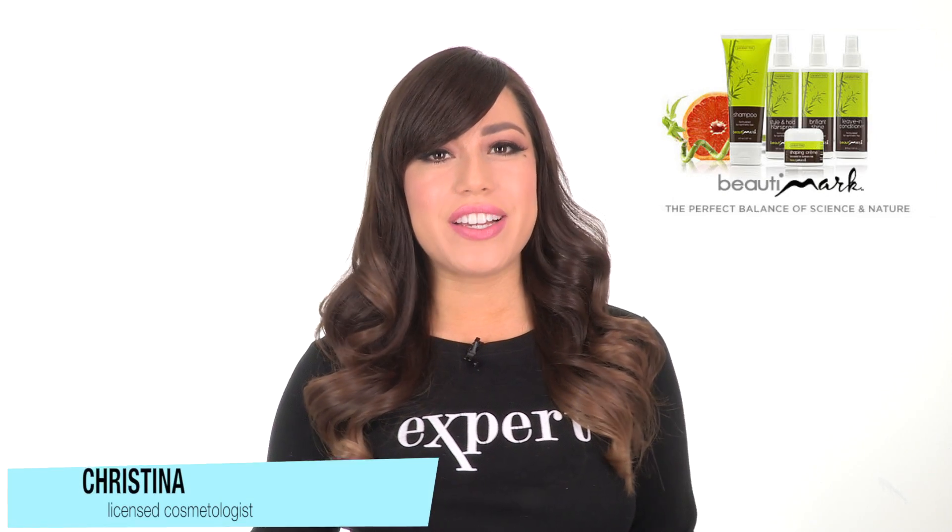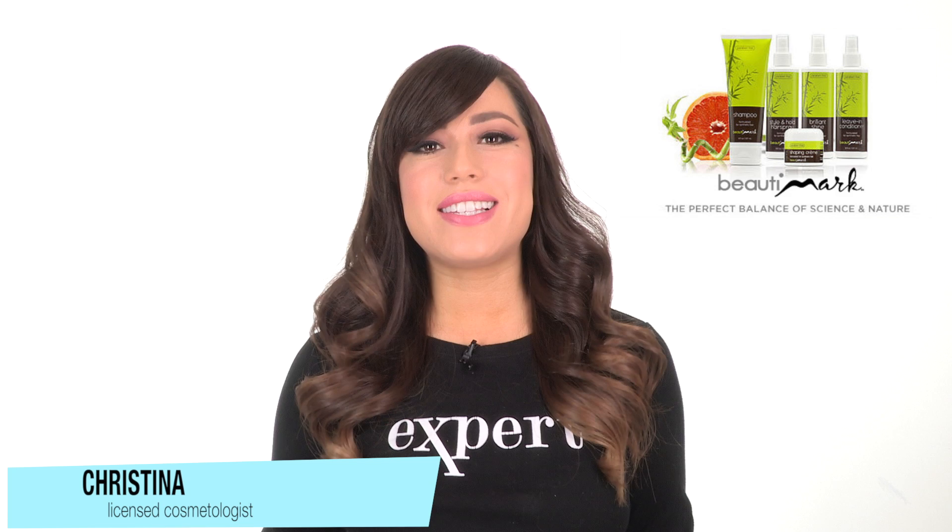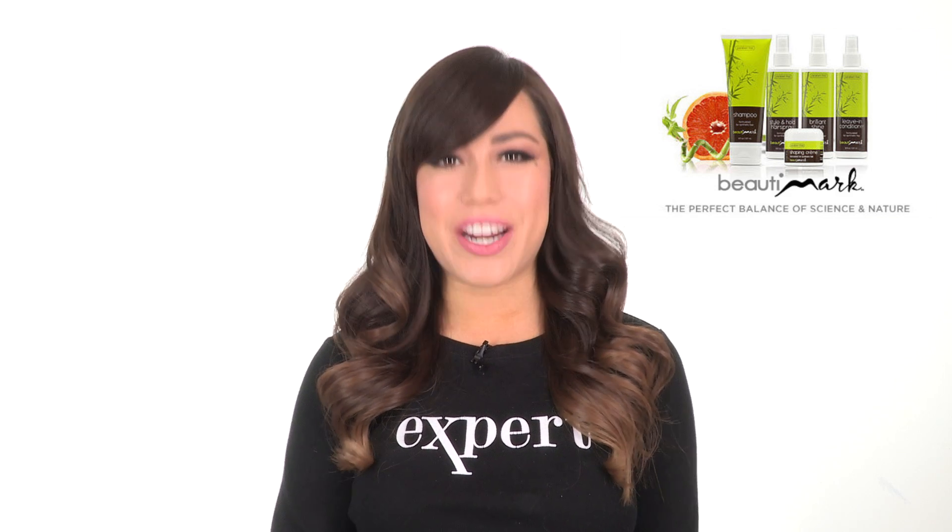We recommend BeautiMark's care products for synthetic hair to help extend the life and maintain the quality of all your wigs and hair pieces.